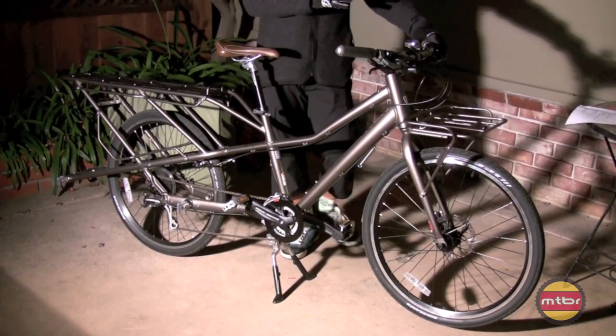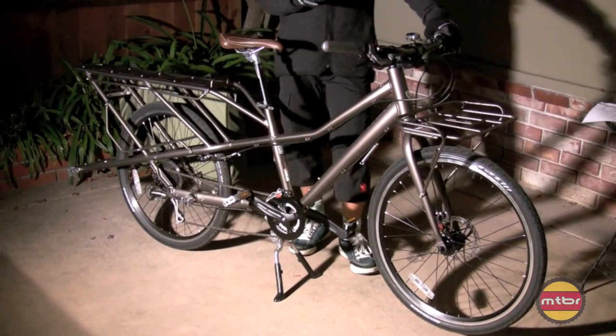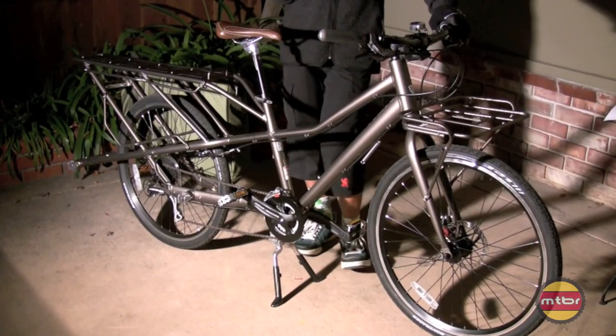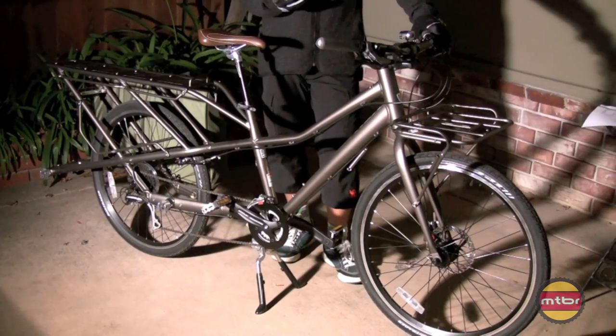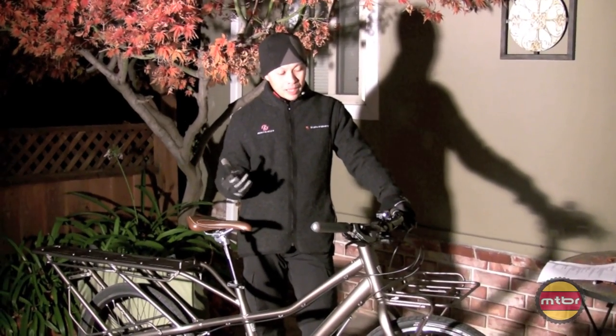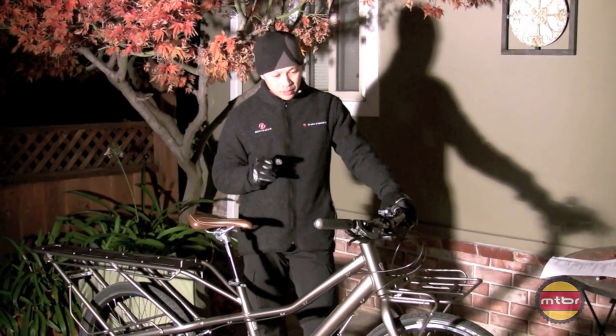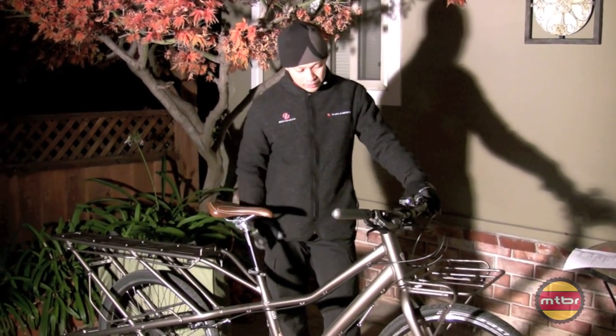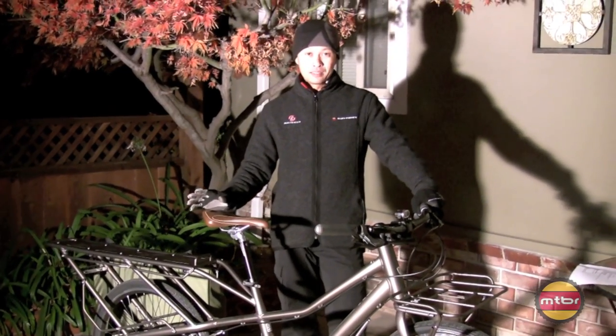So they have the Trek Transport at $1,300, and the Trek Transport Plus at $2,600, which has a Bionix motor included with it. That one's not out yet — maybe until January — but this one I got to try in Vegas and I got to try it here. I haven't been this excited about a bike in a long time.